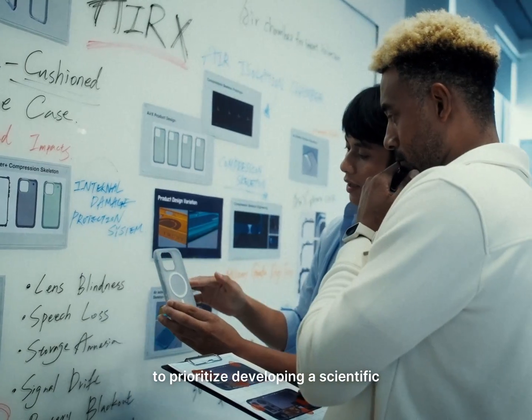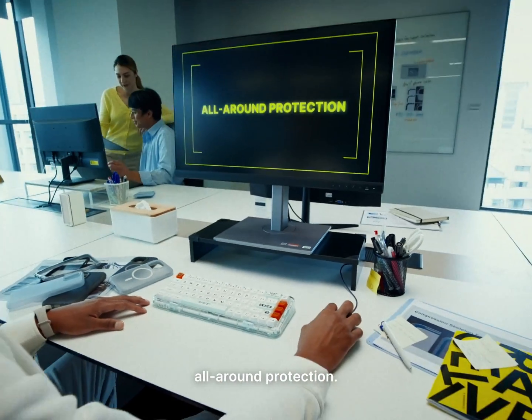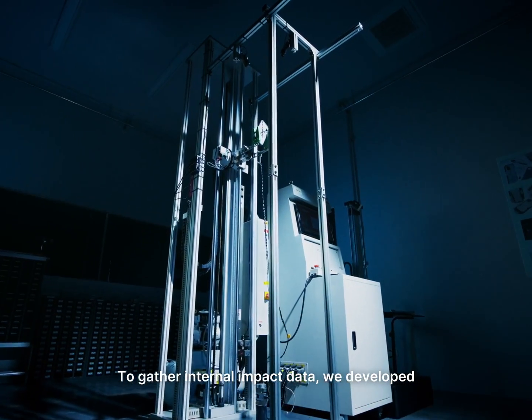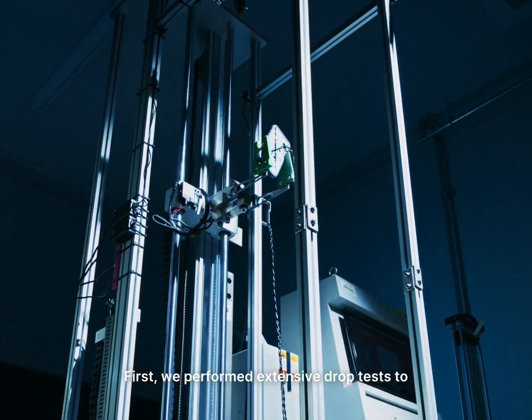That's why our lab decided, before designing any product, to prioritize developing a scientific method for internal damage testing. This ensures our future phone cases achieve all-around protection. To gather internal impact data, we developed an instrument with an accelerometer for G-force measurement.